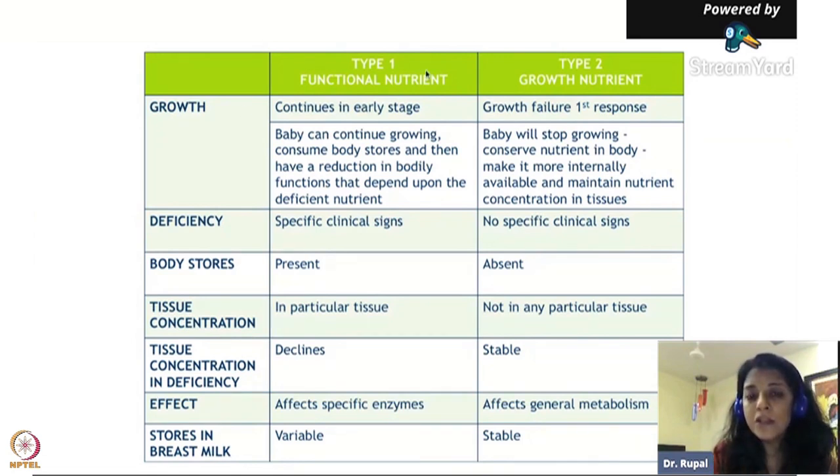When a child is deficient in Type 1 nutrients, they grow pretty well in early age - there is no problem early on. Children deficient in Type 1 nutrients can continue to grow. What happens is Type 1 nutrients are stored in the body. For example, iron is stored in the body - if a child is not getting iron day-to-day but has good storage in the liver, the child will continue to get iron for metabolic functions. Most Type 1 nutrients have body stores, so you may not need them every day in the diet. When they are deficient, there are clinical deficiency signs and symptoms.